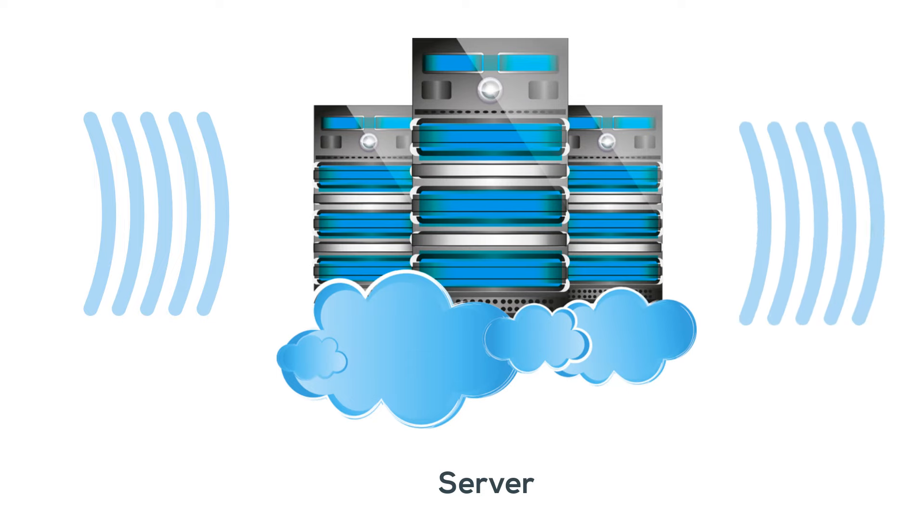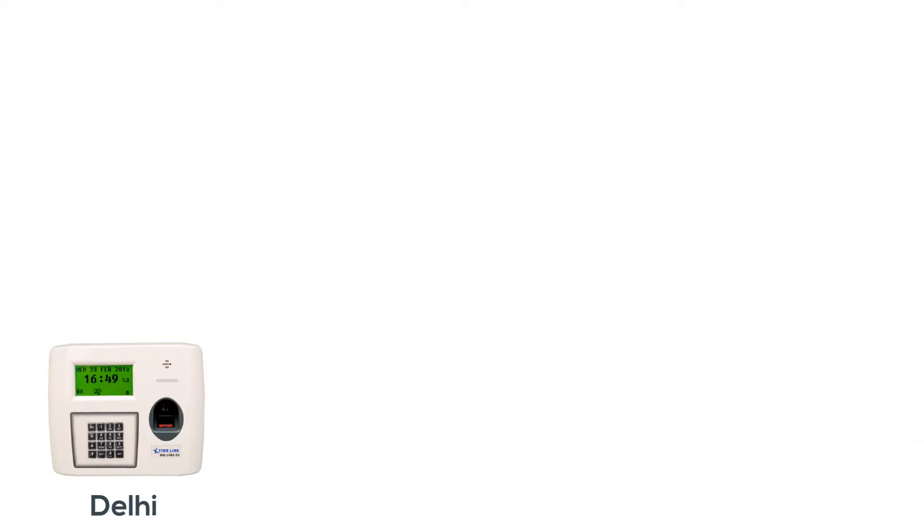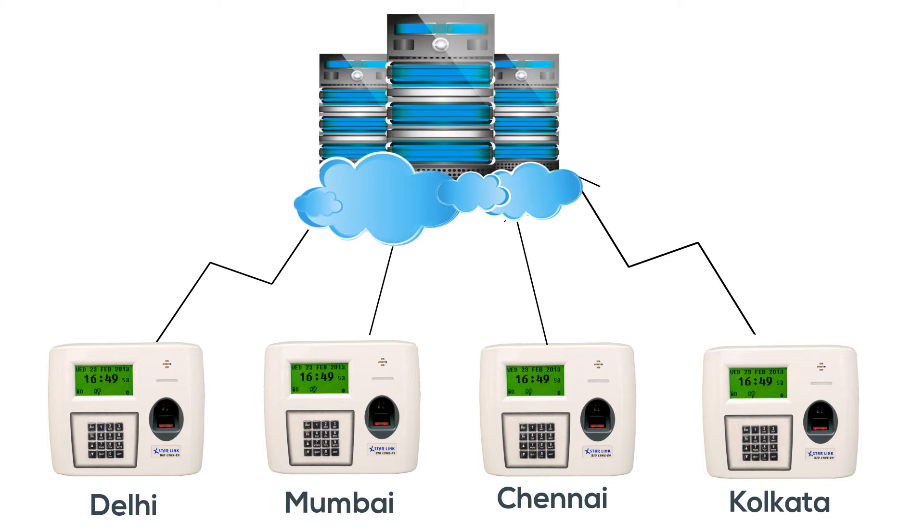On the server, web-based software is installed from where you can check the attendance of every employee. In case of multiple locations, where machines are installed at multiple locations, data is directly sent to the server from where it can be accessed anytime.